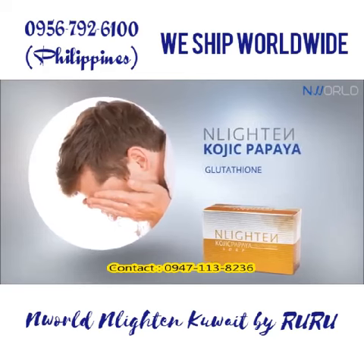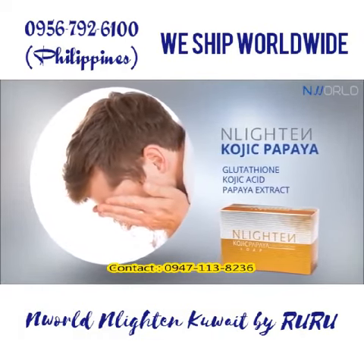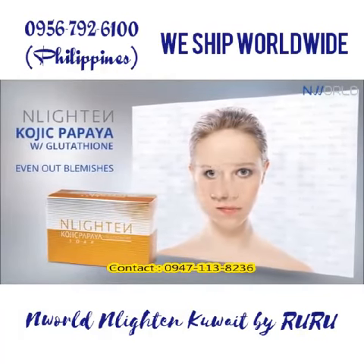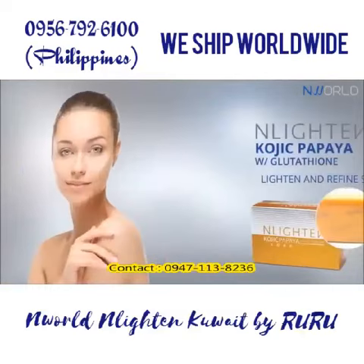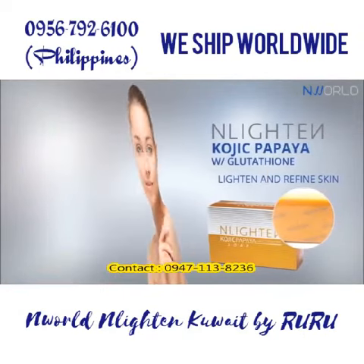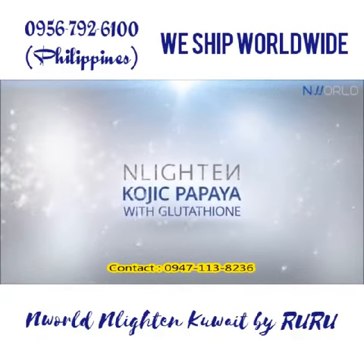This triple strength lightening complex is known to help even out blemishes, remove impurities such as dark spots, freckles, and pimple marks, and help lighten and refine skin complexion. Enlighten Kojic Papaya with Glutathione.